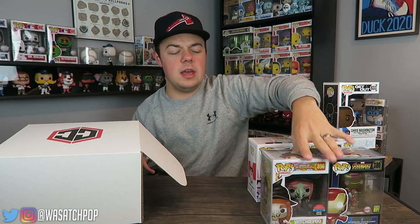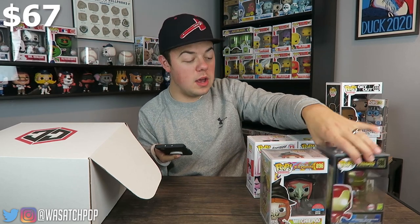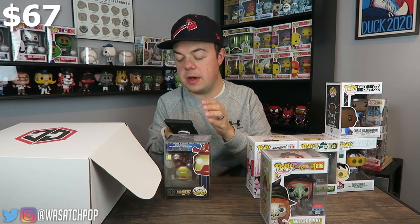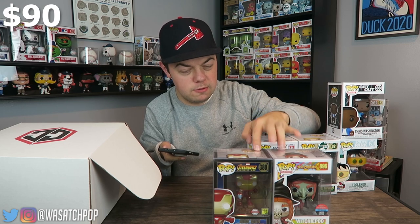Let's calculate this and see if we came out on top. All the commons are about $10 each, so we have $40 in value there. Looking up Witchy Poo on the Funko app — it's going for $27. Using the scanning feature, the Iron Man is actually less than Witchy Poo at $23 according to the Funko app. So overall: $40 plus $27 plus $23 gives us $90 in value total — technically we came out on top, spending $50 and getting $90 in value.